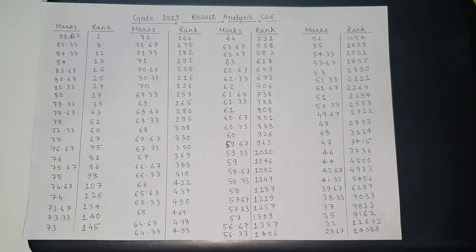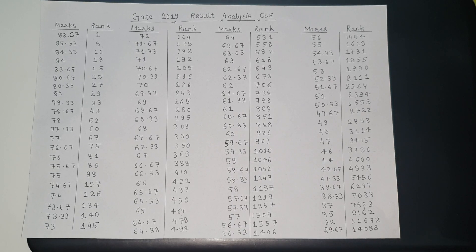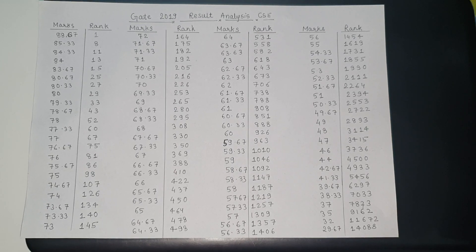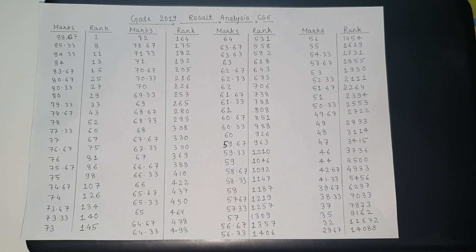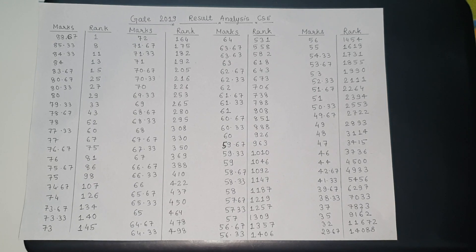In computer science, the cutoff for general candidates is 29.5 marks. For OBC candidates, the cutoff is 26.6 marks. For SC, ST and PD candidates, the cutoff for this year is 19.7 marks. Although this cutoff doesn't guarantee your admission to IITs or a chance to get PSUs, but this is the cutoff decided by GATE.